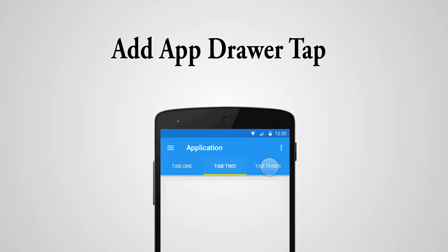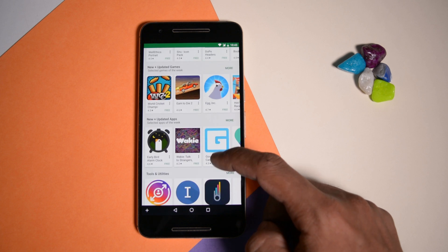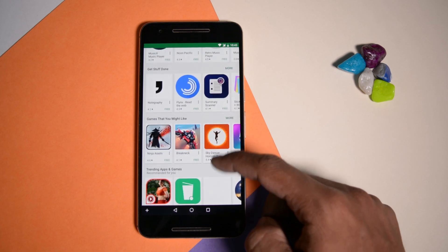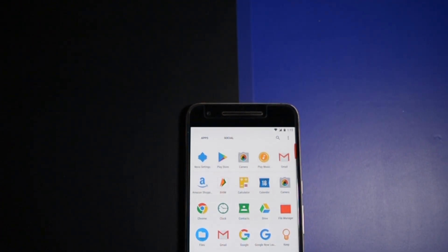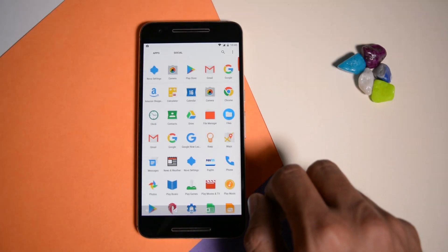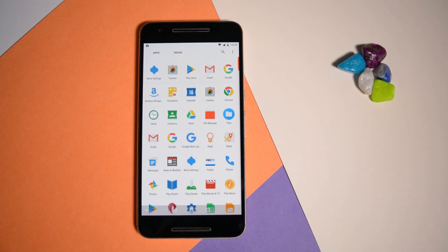Add App Drawer Tabs. If you are one of those who like to install tons and tons of apps on your Android device, then this feature is definitely for you. Installing tons of apps is not a big concern as nowadays smartphones are very powerful and got lots of RAM and internal storage. But to manage all these apps is a real mess. In Nova Launcher there is an option which will let you create tabs in the app drawer for a simpler and cleaner look. For instance, you can create different tabs of different categories of apps, like a tab named Social containing all your social apps like Facebook, Twitter, etc. This feature will not only keep your app drawer cleaner but also help you stay organized.